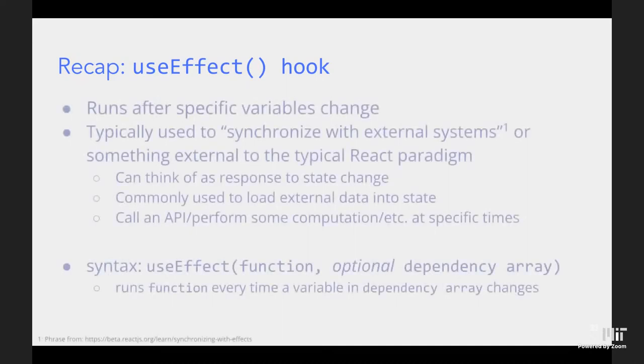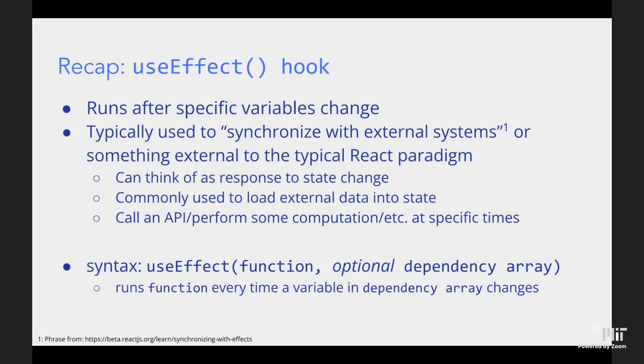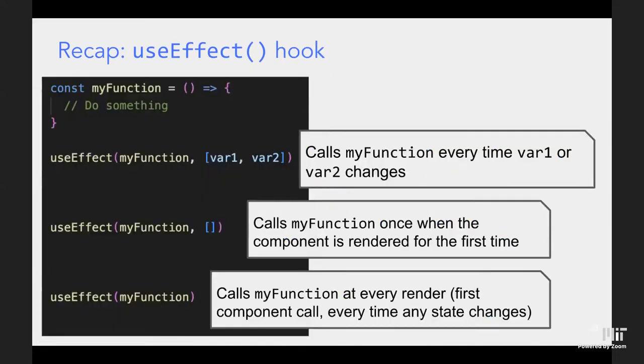The `useEffect` hook is very useful and you'll see it a lot in your projects. It lets you run a function under certain conditions. The simplest form — with no second argument — runs the function after any state or prop change, so essentially after every re-render. You just put whatever function you want inside `useEffect` and that's it.